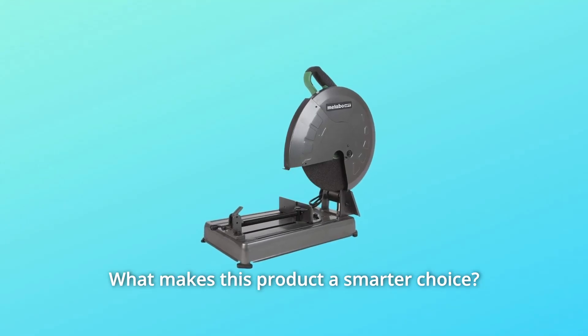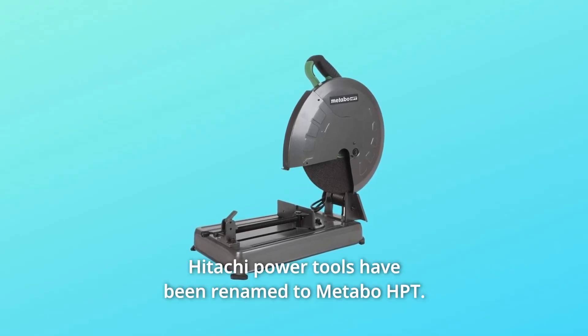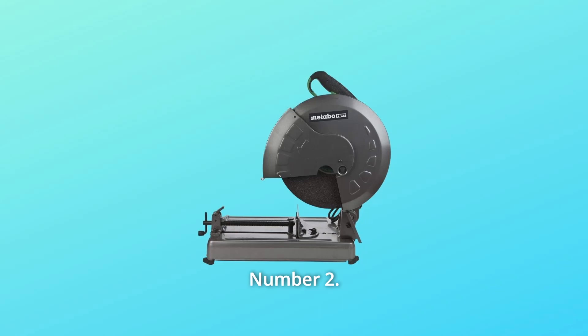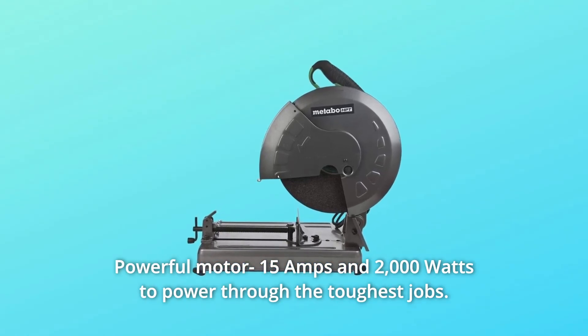What makes this product a smarter choice? Number 1: Same tools, new name — Hitachi Power Tools have been renamed to Metabo HPT. Number 2: Powerful motor — 15-amps and 2,000-watts to power through the toughest jobs.